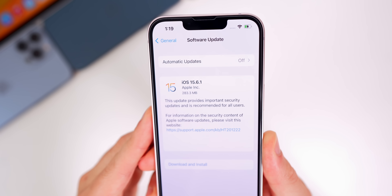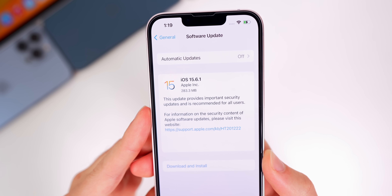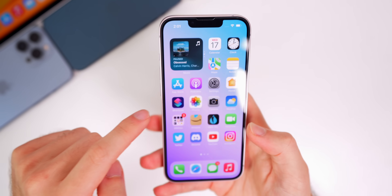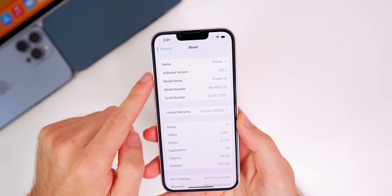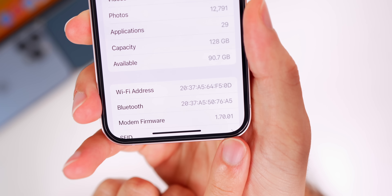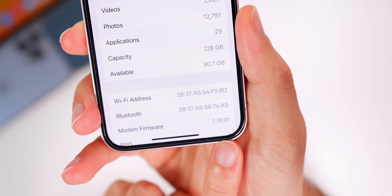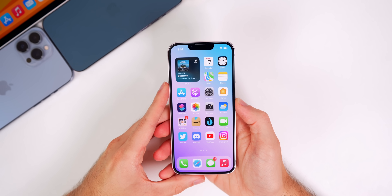Starting off with the size of this update, it came in at a very small 283.3 megabytes on my iPhone 13, coming from version 15.6, so expect a very small update if you are coming from that previous version. If we check out the build number — going to Settings > General > About — the build number is 19G82. Unfortunately, the modem firmware remains at 1.70.01 with no update.